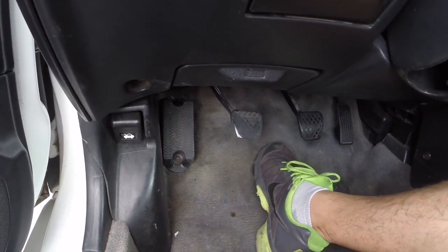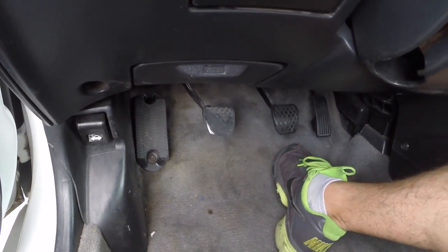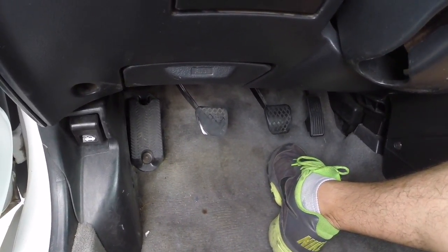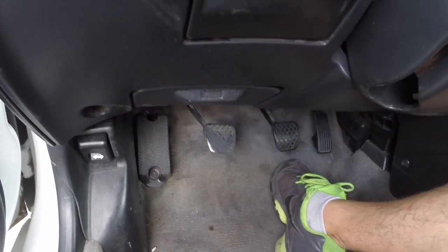Something inside the transmission is broken. I'm not sure what it is. We're going to pull the transmission and figure it out. We cannot get the car into any gears, so maybe the clutch is broken, the pressure plate, possibly a throwout bearing. We're going to find out right now.